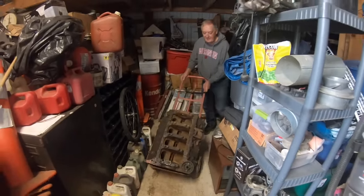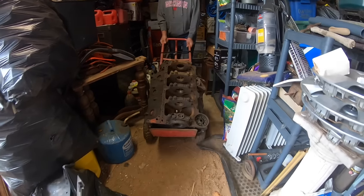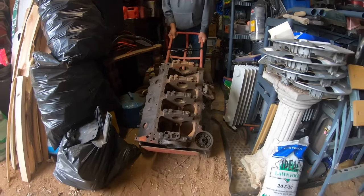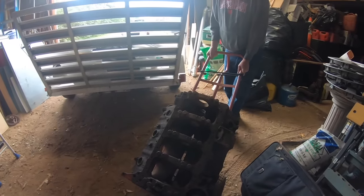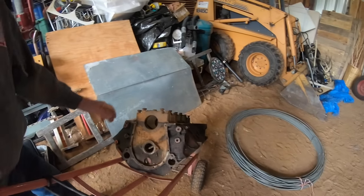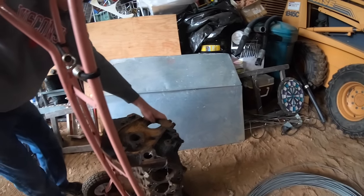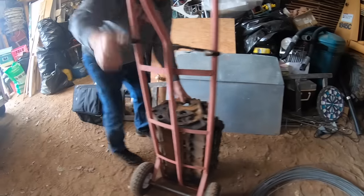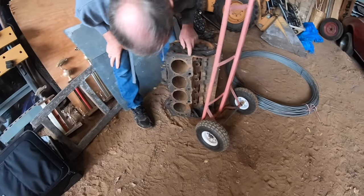Here's the original block. All the pistons, rods, everything are still with the block — they're not in it. It's four-bolt main, it's got the correct numbers on it. I'm going to get it to a machine shop and probably have them clean it up and tell me if the block is good, and go from there.